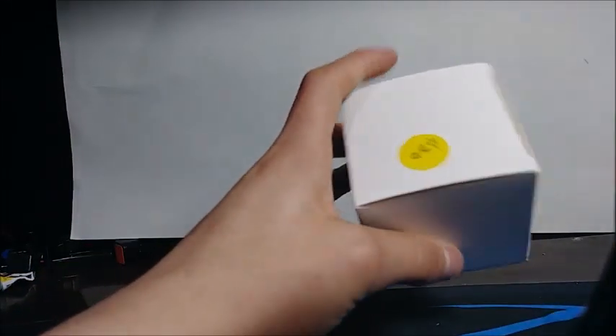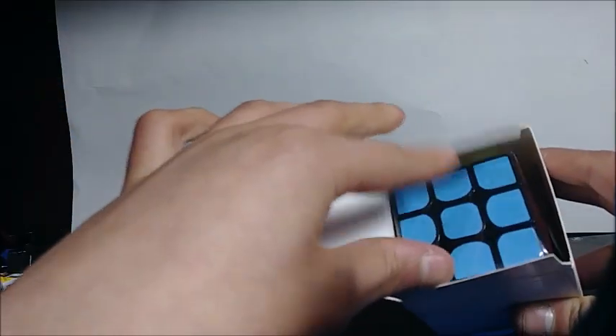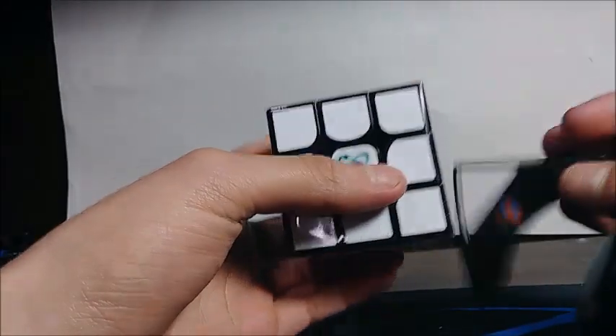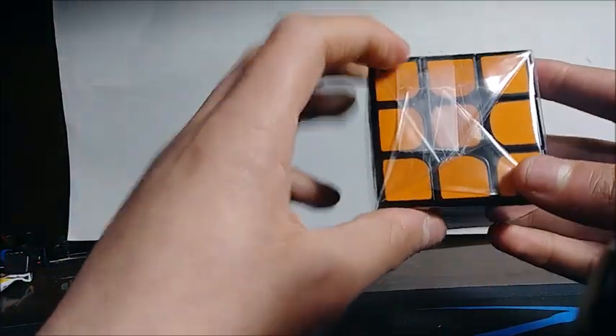Let's get right into opening it. It's a stickered 3x3, and I honestly have no idea what this is. It also comes with a black stand, which is cool — I don't have one of those. I'm not a fan of that orange color, just gotta say.